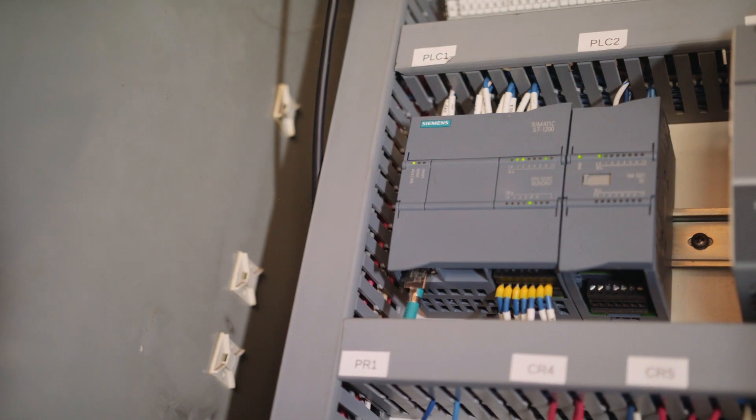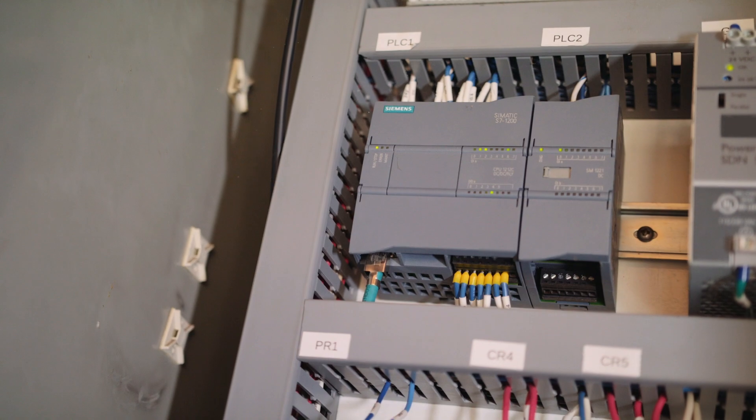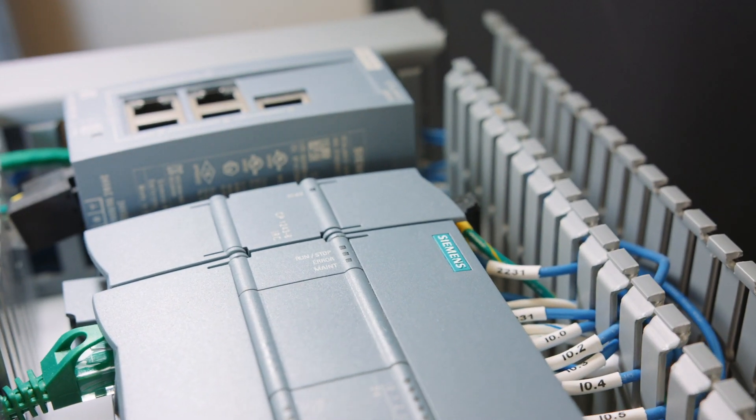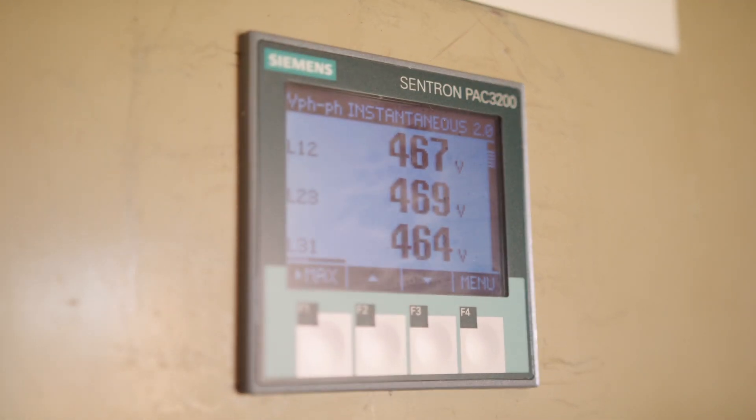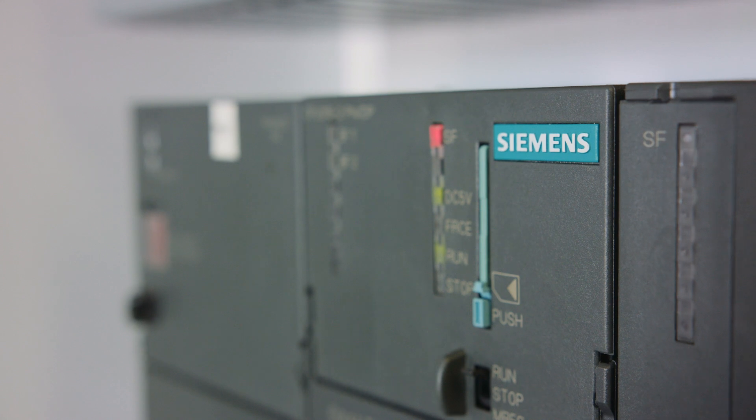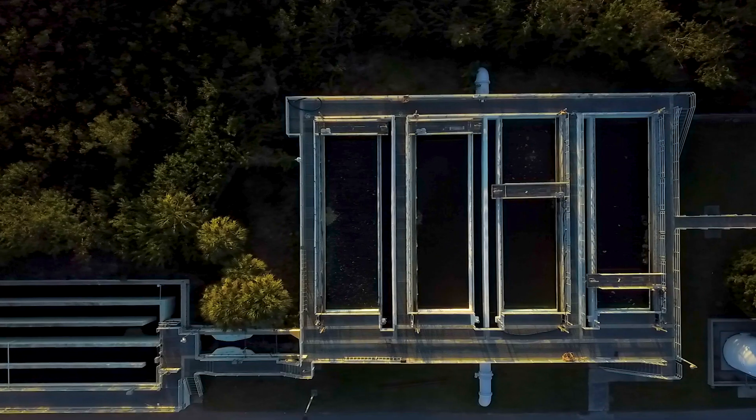The Rugged Comm Wind product line provides a lot of bandwidth versus other solutions out there on the market. By moving from a previous 900 megahertz unlicensed solution to the 4.9 gigahertz FCC licensed Rugged Comm Wind solution, you completely remove the specter of RF interference, and the reliability for the network overall goes way up.